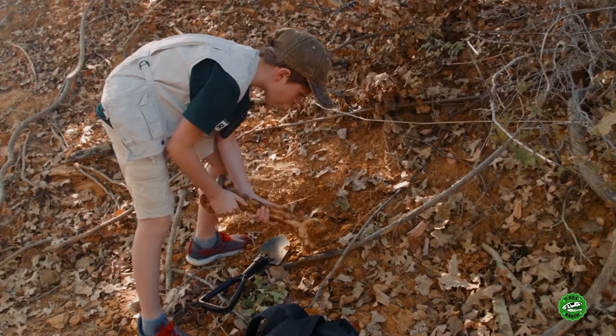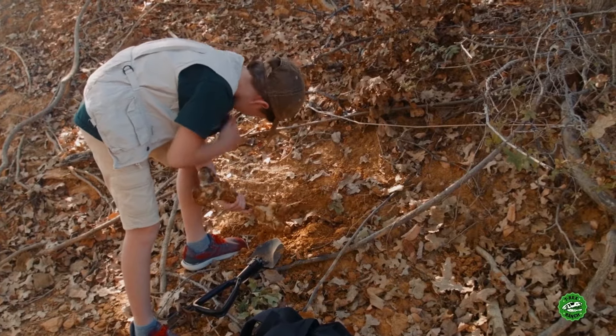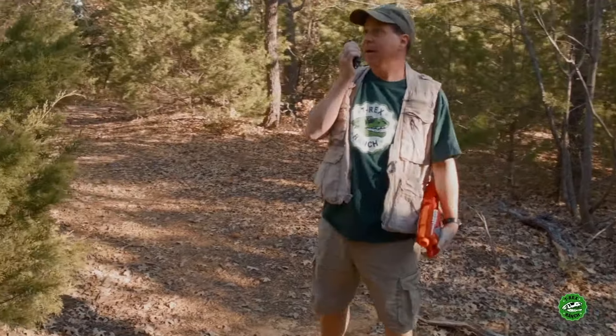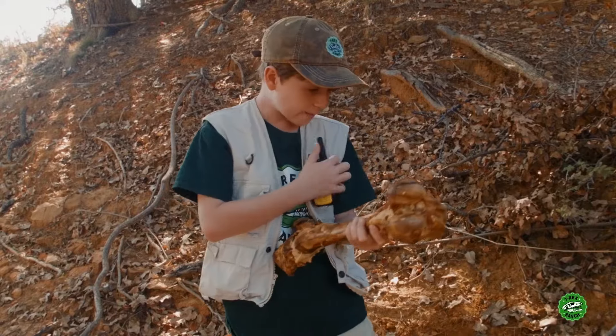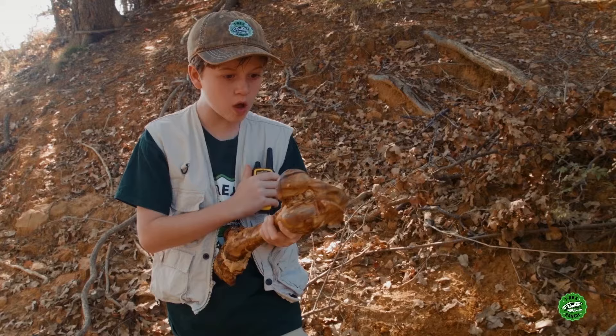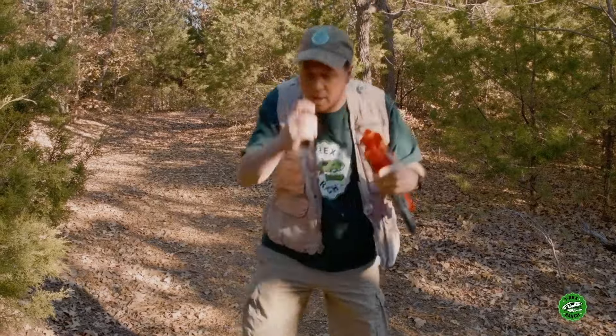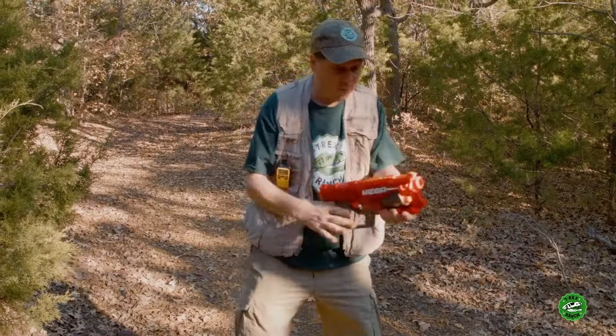Whoa! Come in, Park Ranger Aaron. Park Ranger LB, go ahead. I found a bone! You found a bone? Is it a dinosaur bone? I don't know, I think so. You gotta get here right now! Oh, cool, man. That sounds awesome. I can't believe you found a bone. I'll be right there. We'll check it out, okay? Park Ranger LB found a dinosaur bone.